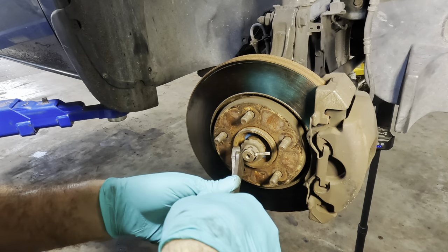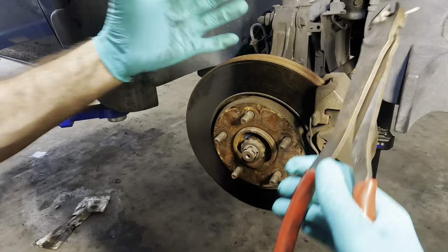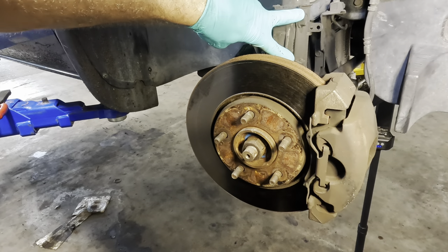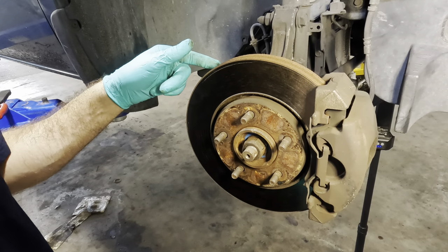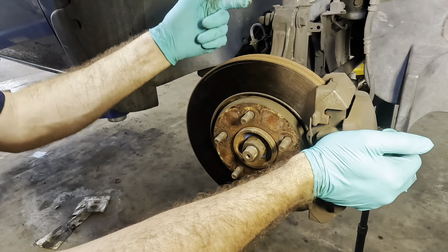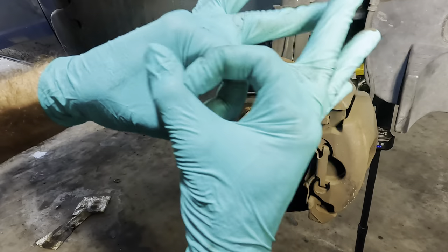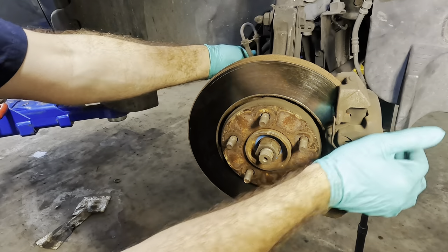I'm trying to determine whether I want to take the lower ball joint out and pull this assembly backwards to clear the axle, or if I want to take the tie rod off and remove these two bolts from the strut and then swing it out this way. I think I can get away with pulling these bolts out of the strut. What I'll do in order to prevent misalignment of the parts is I'll pull one of them out and we'll check if there's any play between the bolt hole on the knuckle and the bolt hole on the strut. What I'm getting at is I don't want to take the ball joint out.